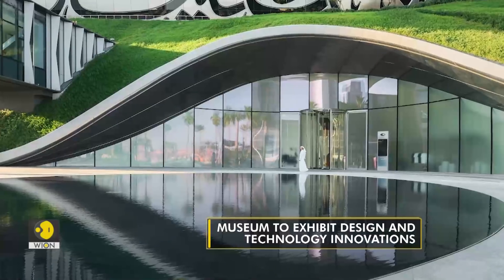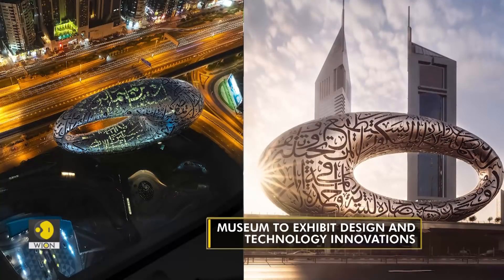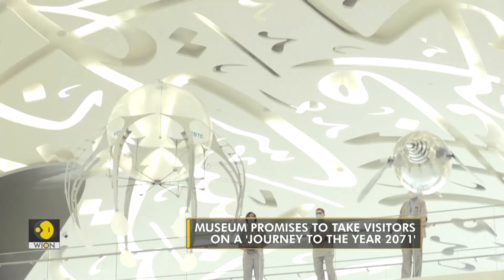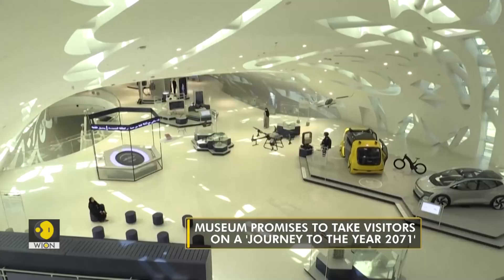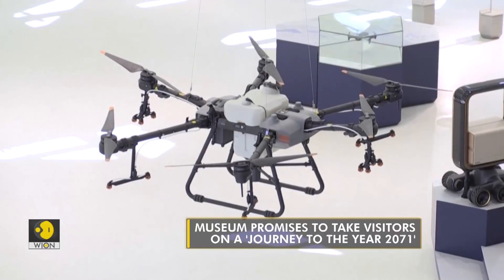Interestingly, it comes up with a fresh take on the concept of museums, which are usually associated with things of the past. The Museum of the Future instead serves as a testbed for new concepts, ideas, visions and innovations that are said to transform lives and benefit the world.